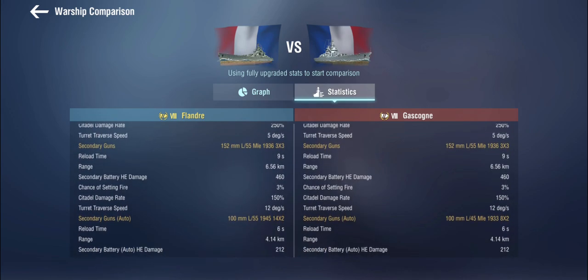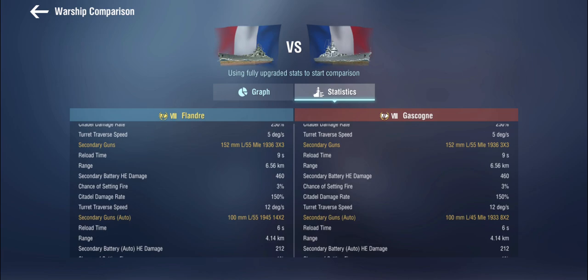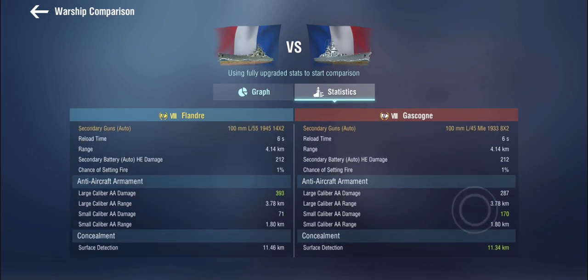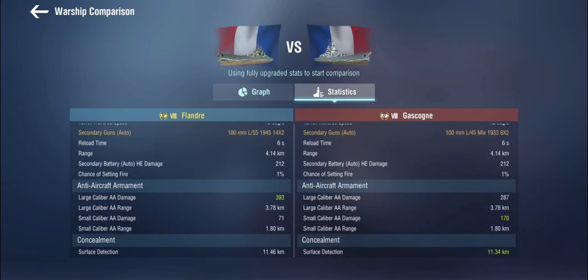The secondaries are completely identical down to the auto-secondaries, although she gets more of them than the Gascogne — 14 twins rather than eight twins. The AA is very much concentrated around large caliber AA, in which she is significantly better than the Gascogne, though the small caliber AA is not as good. That's a worthwhile trade because it means your powerful guns start opening up earlier, since large caliber tends to have longer range. She's got slightly worse concealment than the Gascogne as well.